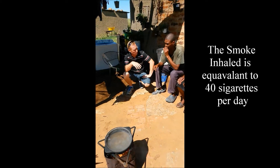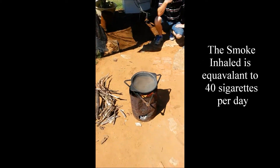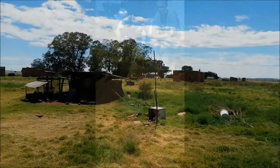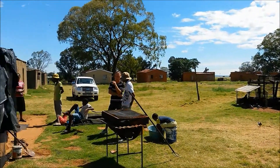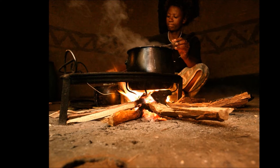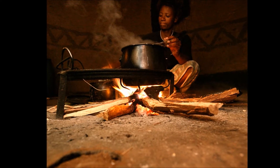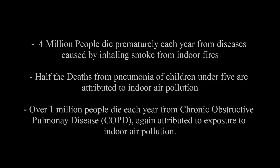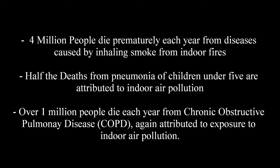Each year, 4 million people die prematurely from diseases caused by inhaling smoke from indoor fires. Half the deaths from pneumonia of children under 5 are attributed to indoor air pollution. Over 1 million people die each year from chronic obstructive pulmonary disease, again attributed to exposure to indoor air pollution.